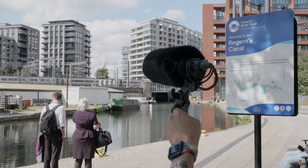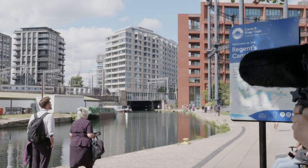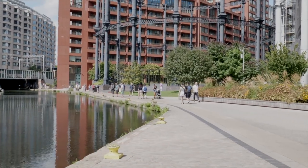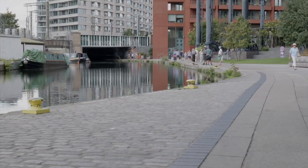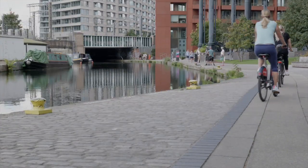What we're going to do now is actually record the wild track, or buzz track, of people walking past.